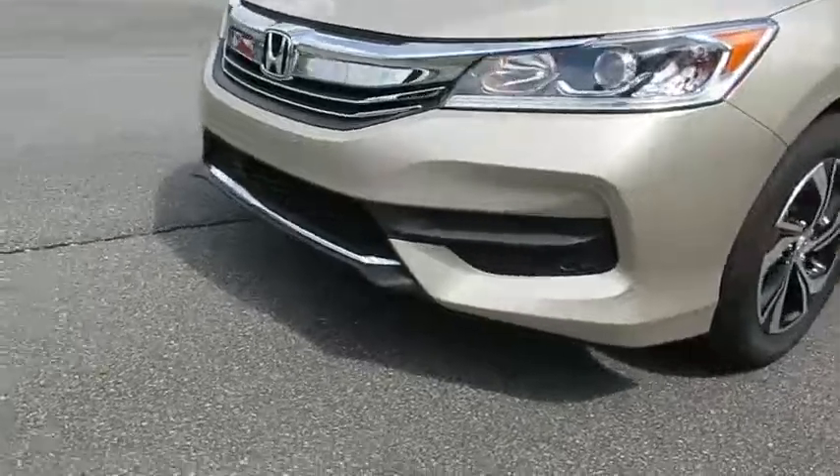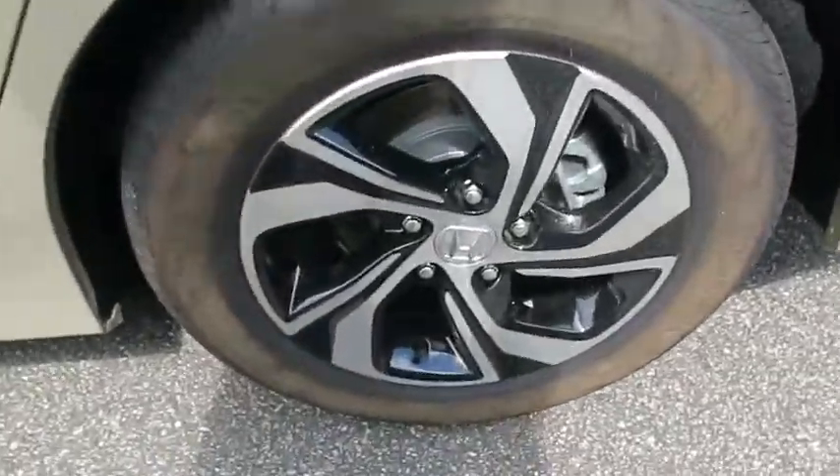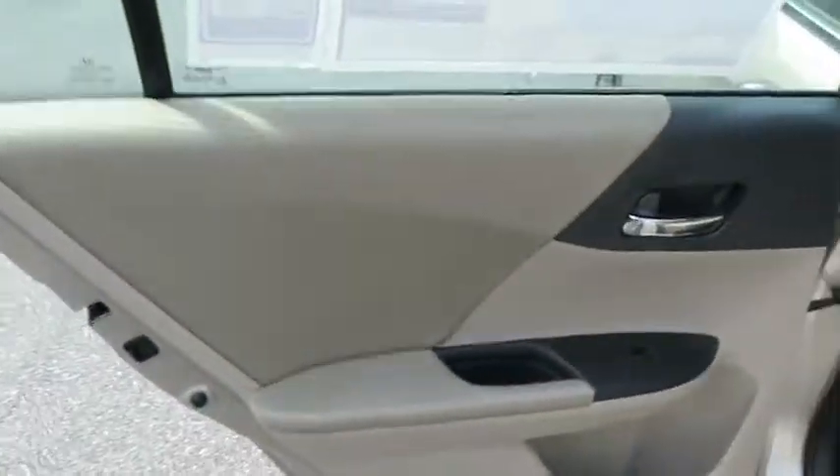Cruise control, aluminum wheels, four-wheel disc brakes, climate control, AM-FM stereo radio, front-wheel drive, rear defrost, CD player, bucket seat.